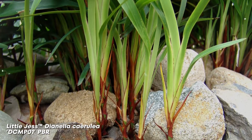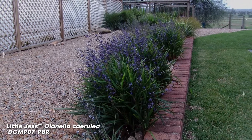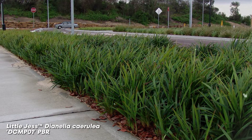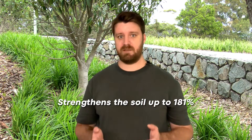Lucia Dianella cerulea. Lucia Dianella is one of our best sellers. It's a dwarf plant with those purple flowers and purple berries, and short compact canes. It's ideal for small spaces and can be used in mass plantings, borders, and can thrive in full sun or even in heavy shade beneath trees. This one only strengthens the soil by up to 181% because it's quite small.